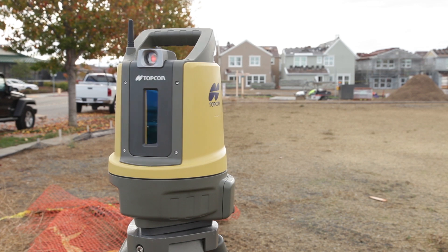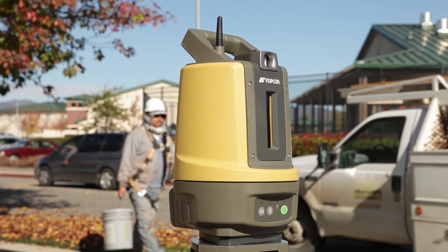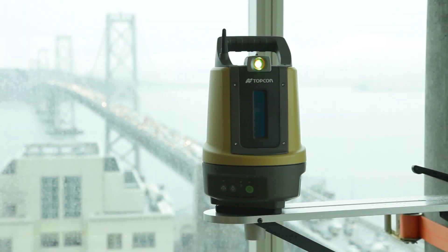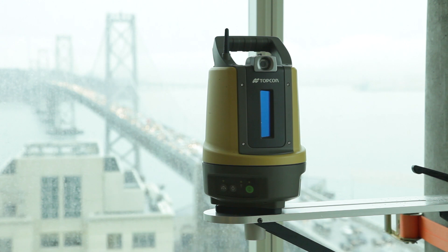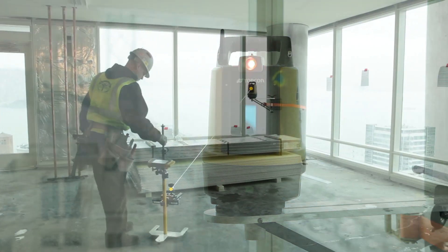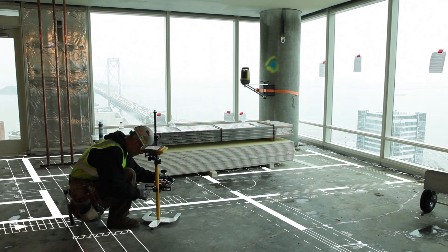With its clean, innovative and rugged design, the LN100 is truly a game-changer. From the first time you see it, you know it's unlike anything you've seen before. The Layout Navigator delivers a simple, straightforward solution dedicated to construction layout and BIM applications.